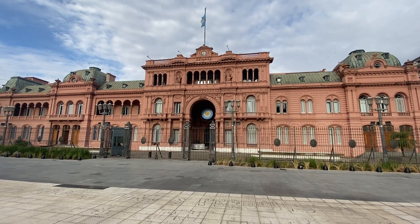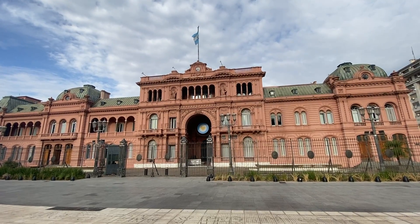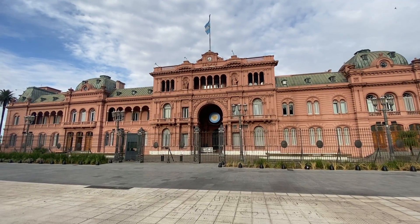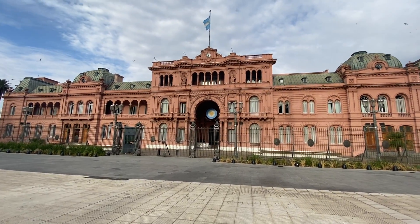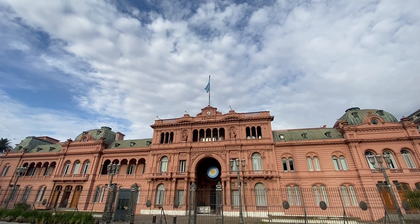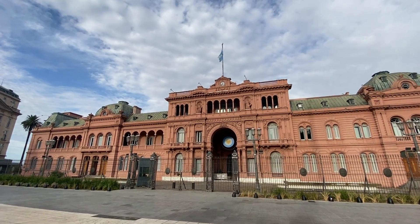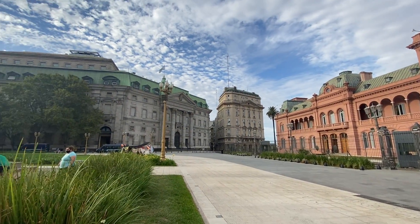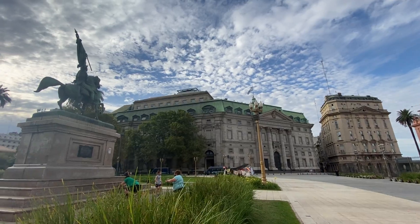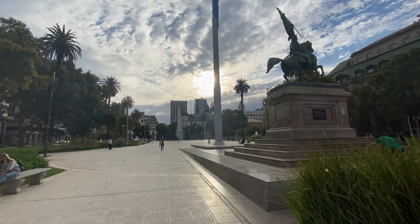Here we are at the official Pink House in Buenos Aires, Argentina. This is the government house where the president resides. The presidential flag of Argentina is up there. Over here is the First National Bank of Argentina. There's a statue and another giant flag of Argentina.